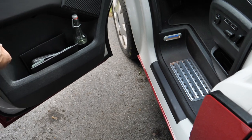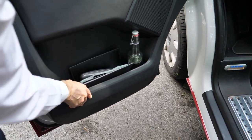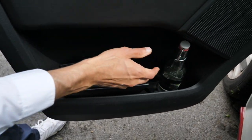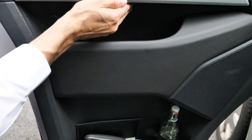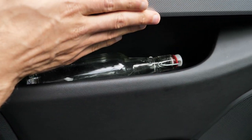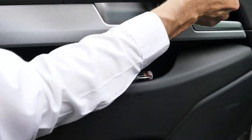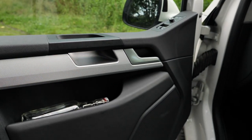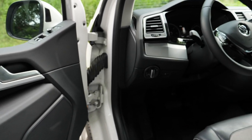Inside the doors, there's hard plastic in the lower part with a lot of room for bottles. There's also a leatherette cover section where you can fit bottles too. In the Multivan version there's a little soft-touch plastic, and overall it's all about high-class materials.